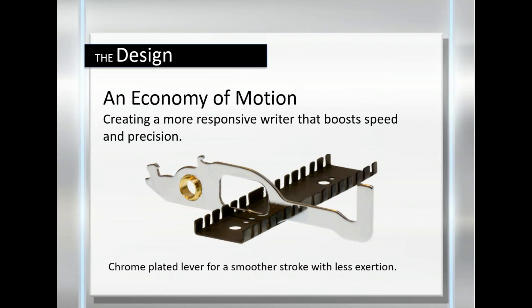Before explaining all the changes we made, it's important to understand the depth of Stenograph's experience. For example, our lead mechanical engineer, Frank Wojcik, will celebrate his 54th anniversary with Stenograph in July. Because of his long tenure in the court reporting industry, he understands every nuance about the machine and how even the tiniest detail impacts your experience.